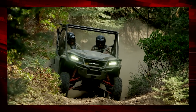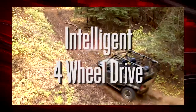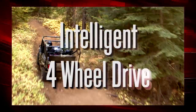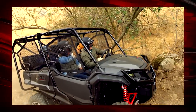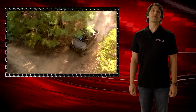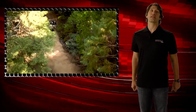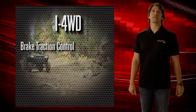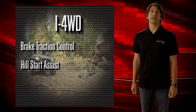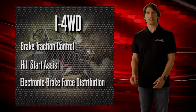The next new feature is one you'll notice the second you're actually behind the wheel when the going gets tough — our new intelligent four-wheel drive. This all-new system is a direct result of Honda's prowess in automotive engineering. i four-wheel drive is an industry first in the side-by-side market and it'll be a big differentiator for Honda. It offers three great benefits: brake traction control, hill start assist, and electronic brake force distribution.